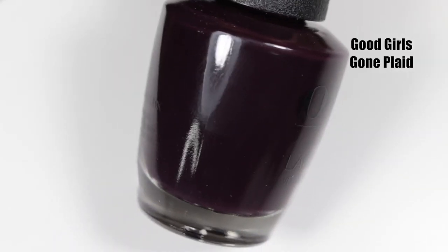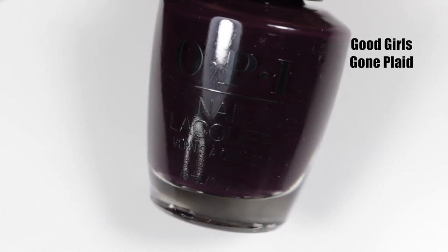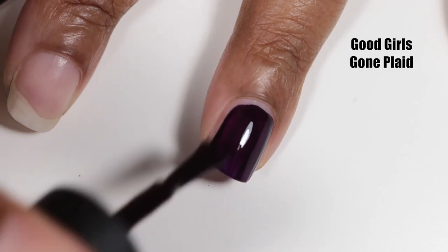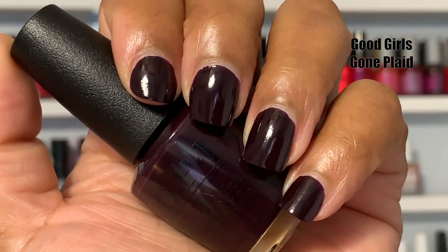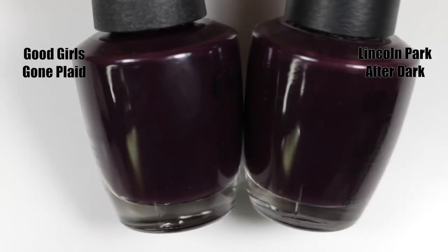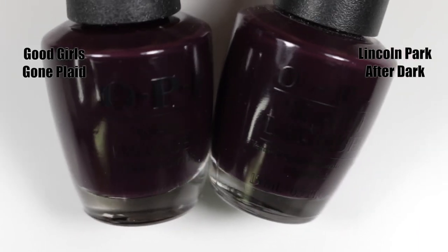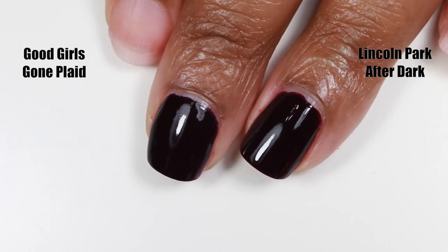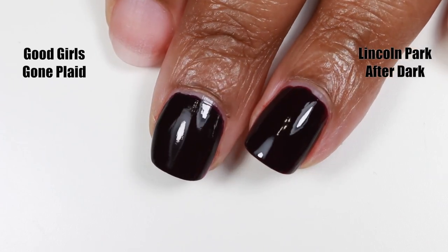Next up we have Good Girls Gone Plaid, which is the hero shade in this collection. It's a super dark, rich, plummy purple — dark but not black — and I love these types of polishes in the fall. It's almost a one-coater but there is a little bit of patchiness, so you might want to use two coats. This one would benefit greatly from a shiny top coat, but I bet it would be even more beautiful worn matte. The dupe I chose is Linkin Park After Dark, also by OPI — it's a little bit warmer but an absolute perfect dupe.